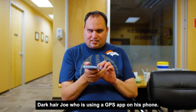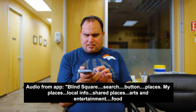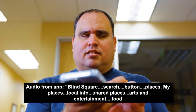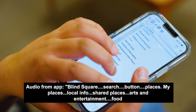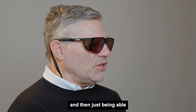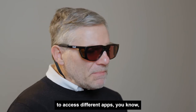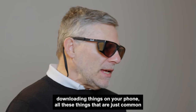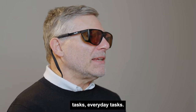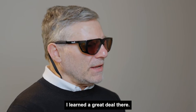Dark-haired Joe is using a GPS app on his phone. Being able to access different apps, downloading things on your phone — all these things that are just common, everyday tasks. I learned a great deal there.